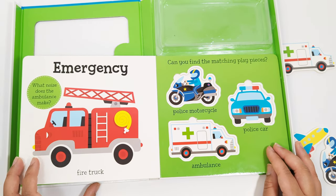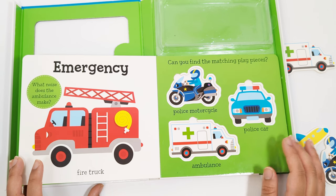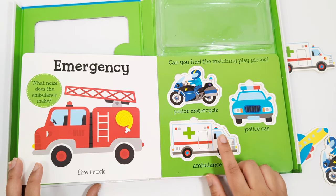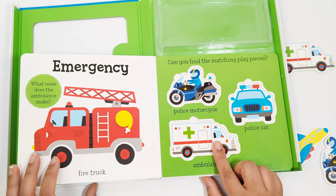Emergency. This is a fire truck. What noise does the ambulance make? It goes wee-oo, wee-oo, wee-oo.